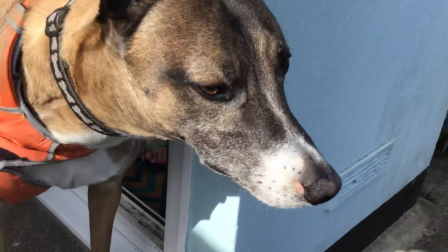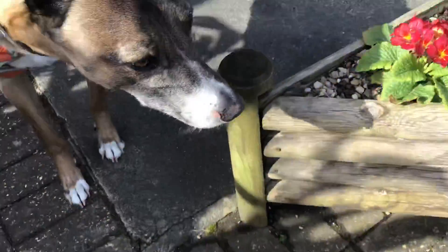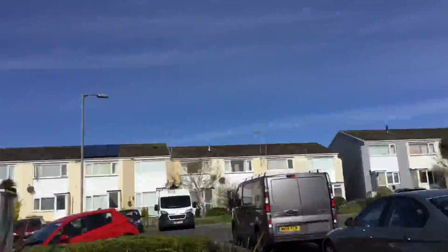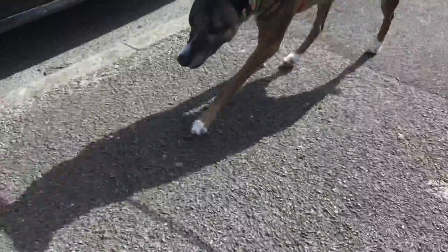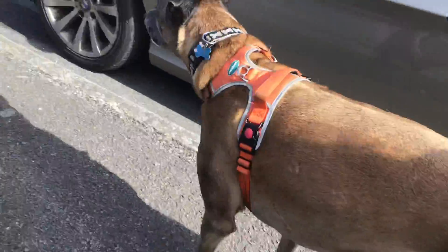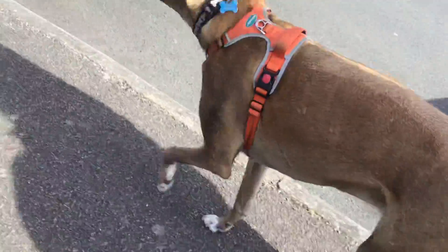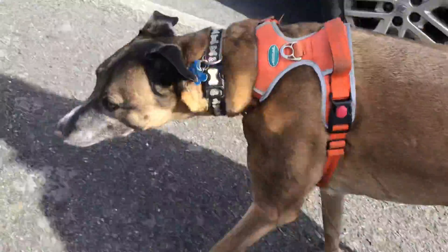Hey guys, welcome to the Digger Wiggers at Club. This is the second video I'll put on YouTube of walking Digger. We're going to take him around the block, pretty much where we did last time. This will be a continuing thing — I'll film all his walks and you can see how much he's improving. He's improved a lot, he's definitely got better.